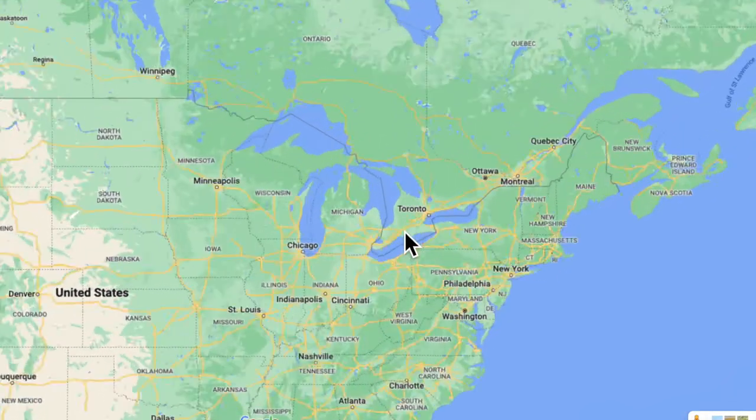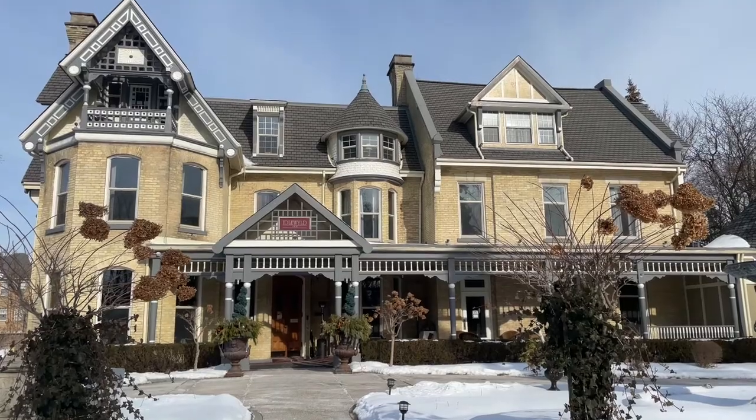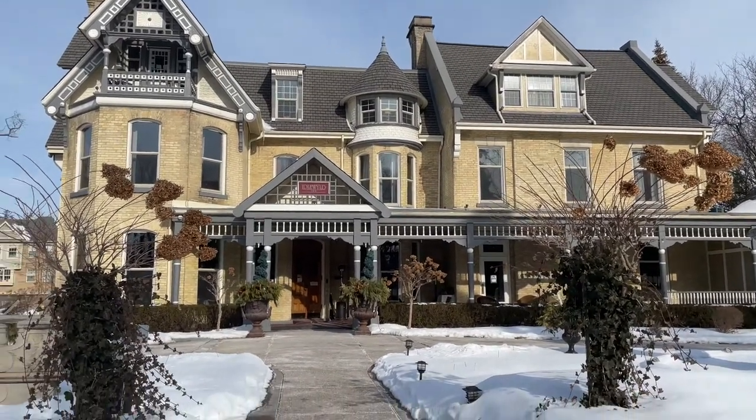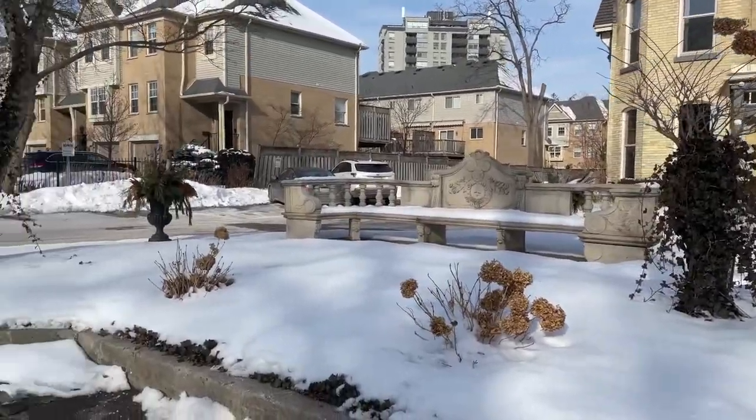I'm Christina with Tina Girl Travels. Here we are in London, Ontario, Canada. We were planning on spending two nights at the historic Idlewild Inn and Spa. Two nights turned into five because we loved it so much. Let me take you in and show you what you can expect.